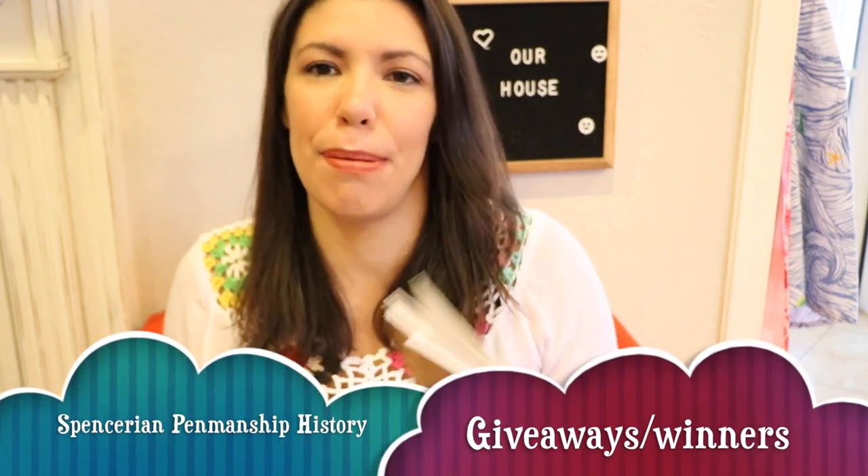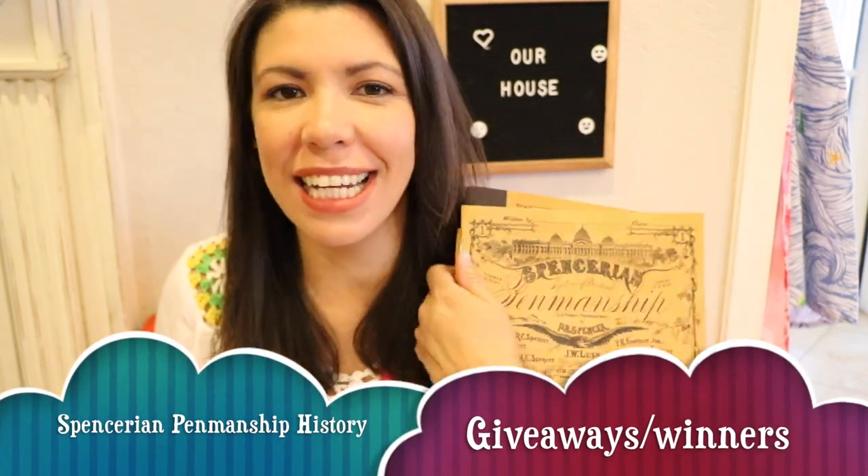Hi everybody, this is Karen. Welcome back to our channel called Our House. In this video we're going to go over the Spencerian penmanship backstory and announce the winner of the giveaway. I really like to look up the history on these things and it seems like a lot of you in the comments from the Dick and Jane video like it as well. So just get yourself a cup of coffee or some tea and let's go down memory lane.